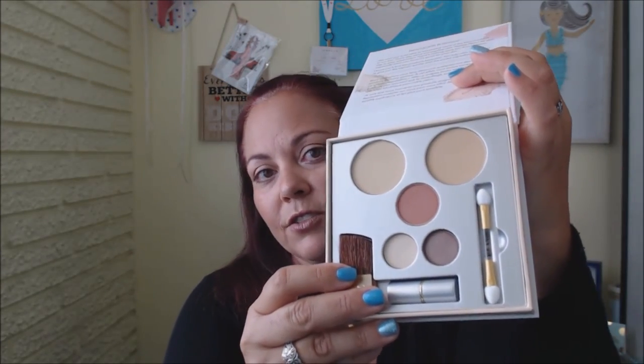This kit retails on the Jane Iredale website for $33. I'm excited to give it a try. I think this would be a great product for travel — like I'm going to the Florida Keys in about three weeks for a week, and I think this would be a great kit for something like that. Thank you for checking out this video. If you liked it, please give it a thumbs up, and if you like the channel, give it a subscribe as well. Stay tuned for the next video, which will be a review and demo of the entire kit — we'll try to do a look definitely with this lovely kit.